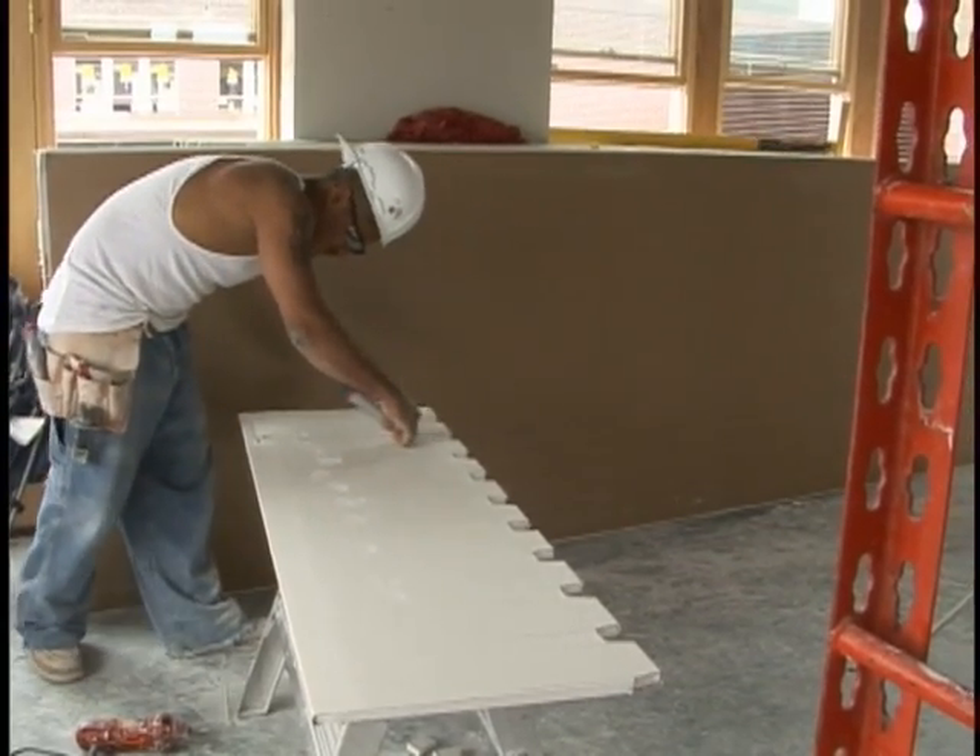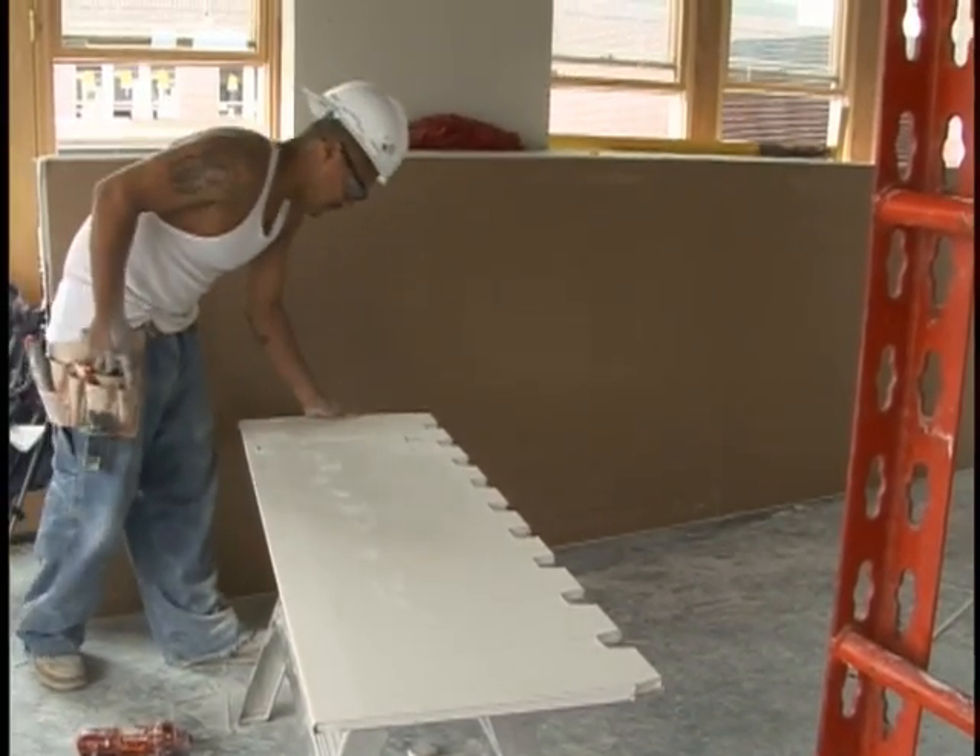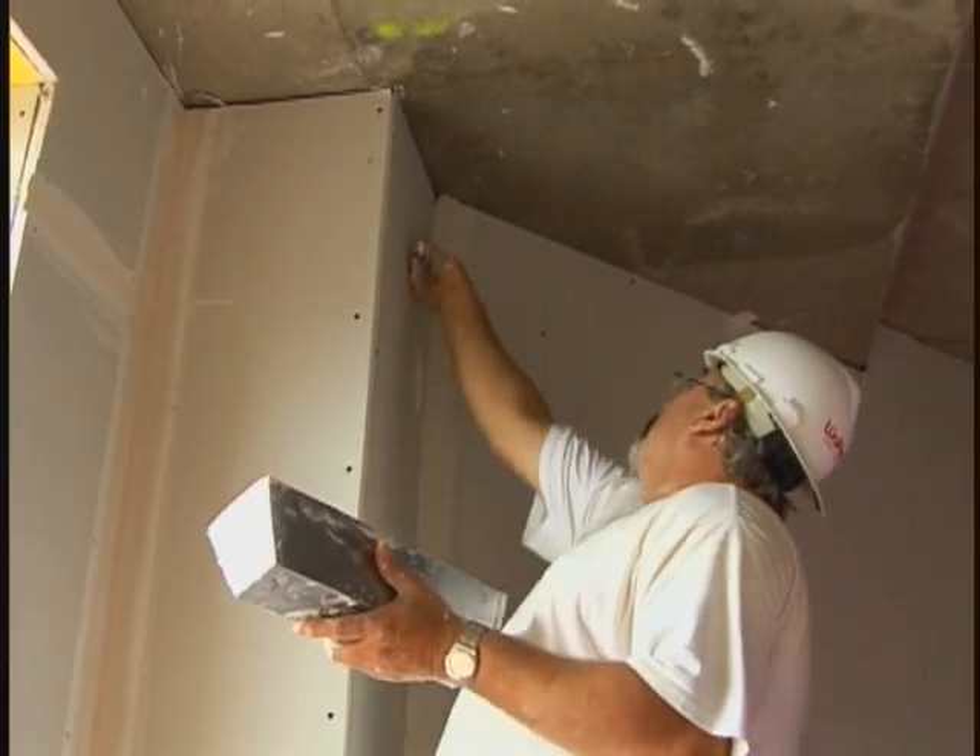Drywall installers measure, cut, and fit these panels. And drywall finishers prepare them for painting.